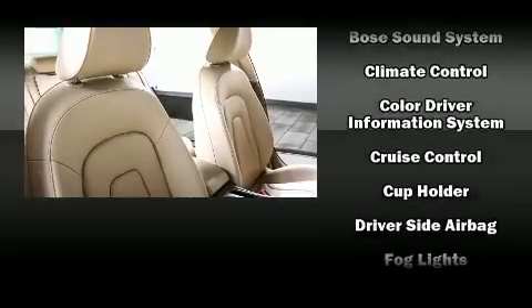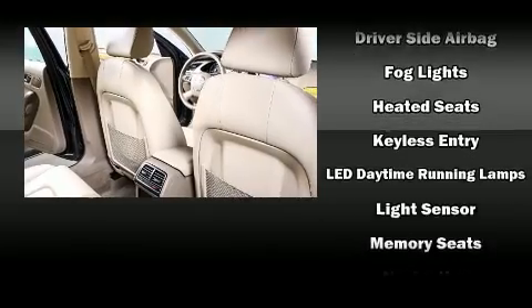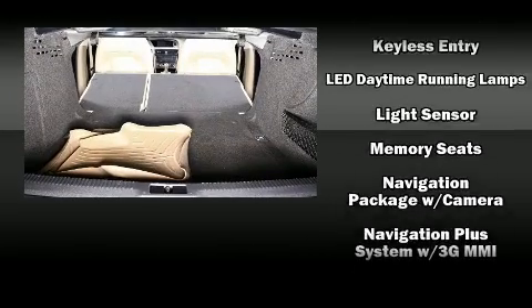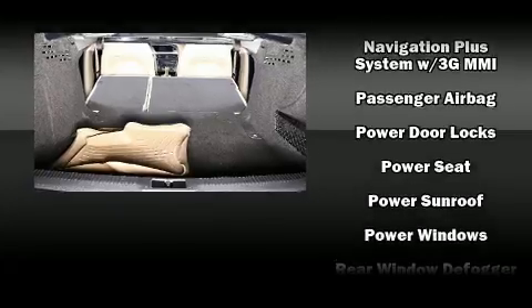Audi also prioritized safety and security by including dual front impact airbags, anti-whiplash front head restraints, a panic alarm, and four-wheel disc brakes with ABS.